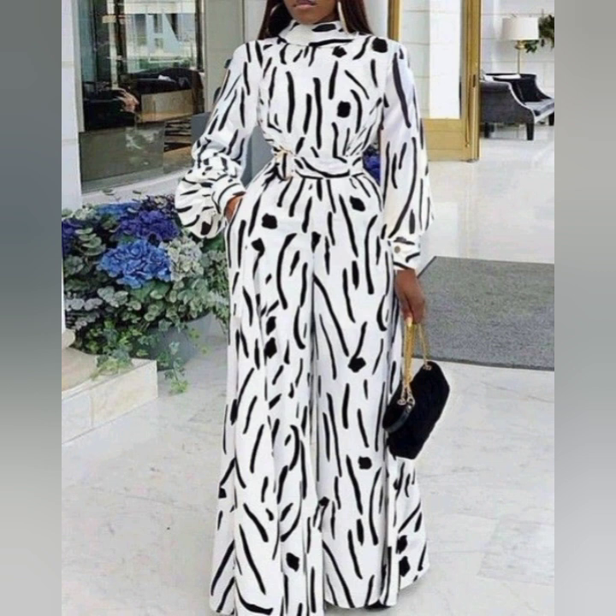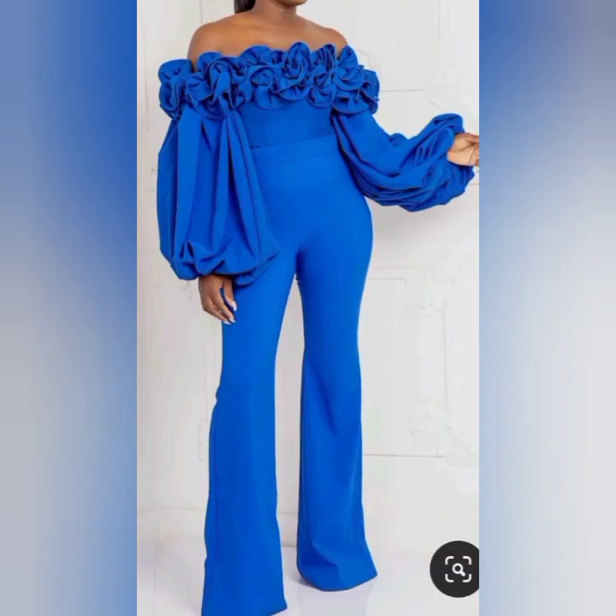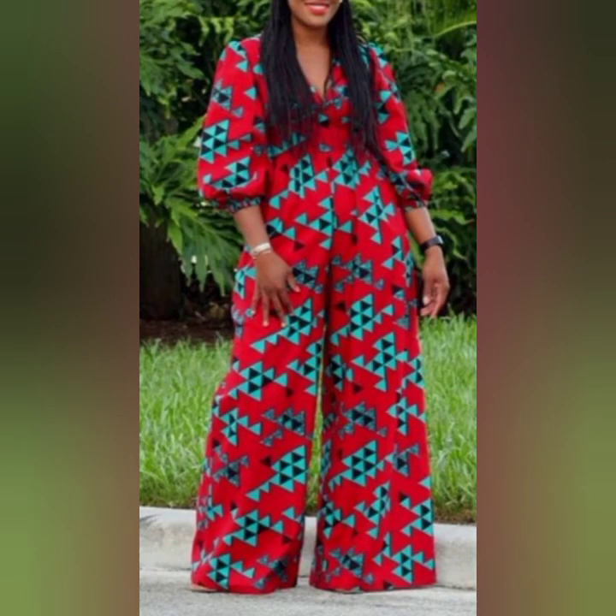And here is a jumpsuit design — this design is just beautiful, it's simple and classy. And this is still a fashionable jumpsuit design. This is also a blue ruffle on the neckline design of jumpsuit style — this is also super beautiful. The print is fashionable, it's more like a tribal print.